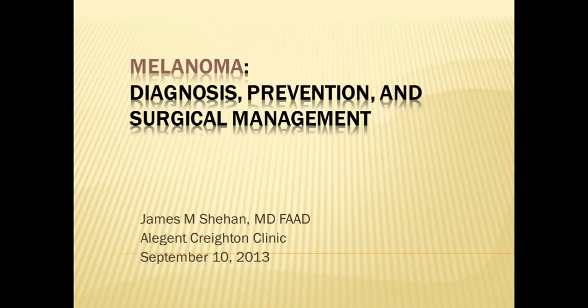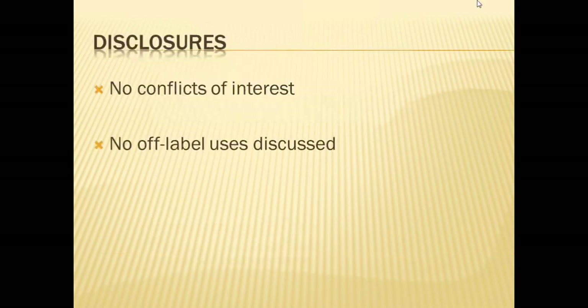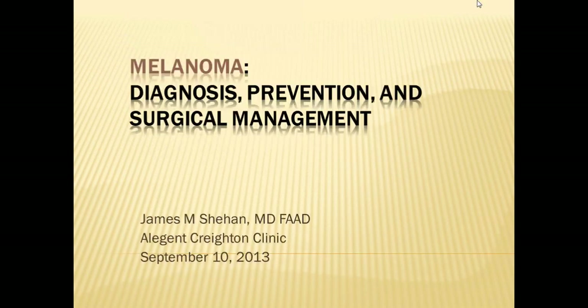Dr. James Sheehan is a practicing dermatologist with the Allegiant Health System. His primary office is at Bergen Mercy. He attended Creighton University for his undergraduate and received his Doctor of Medicine from Creighton University in 2000. He is board certified by the American Board of Dermatology. In addition to his many published articles and presentations, he has received many awards, including the Excellence in Teaching Award from Creighton University, Department of Family Medicine, in June 2009. He is also a member of several dermatological professional associations. For more information, please refer to his curriculum vitae.